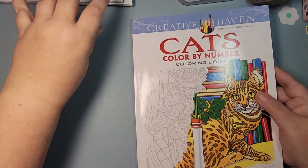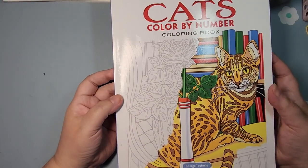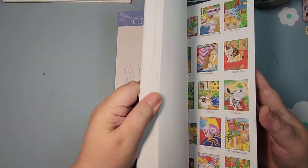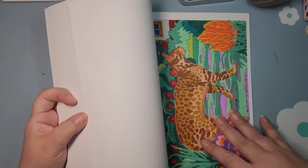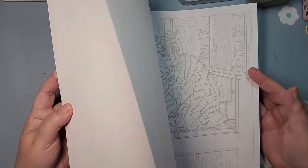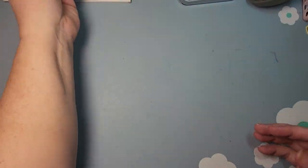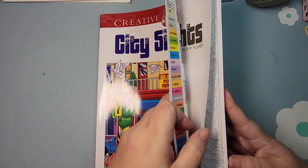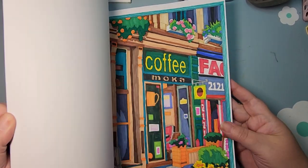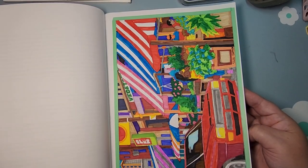I don't have all of his color by numbers yet, and some of them I actually don't want, but the ones I do like, I have plenty to keep me busy. Of course, Cats — I have done several in there using alcohol marker and gel pen. I also have City Sites, which is newer to my collection, but I have colored a page in it — I did the coffee shop and one other — using water-based markers.